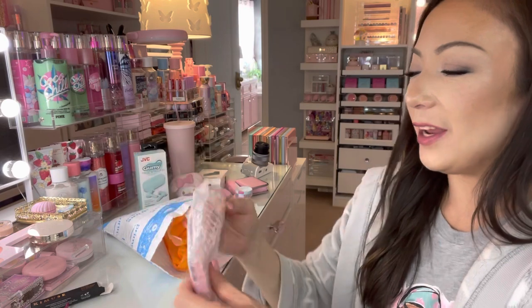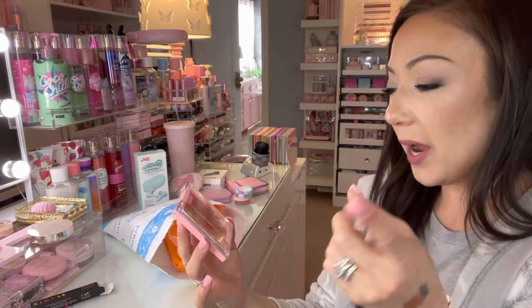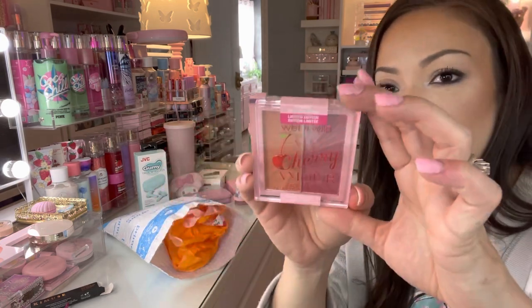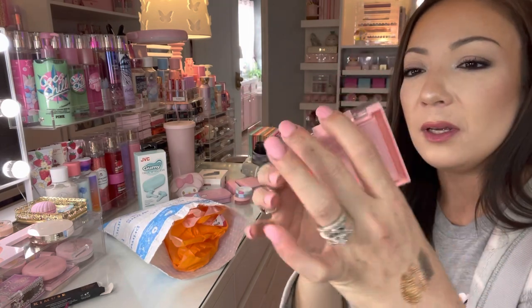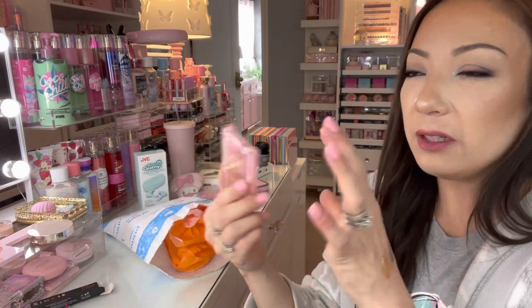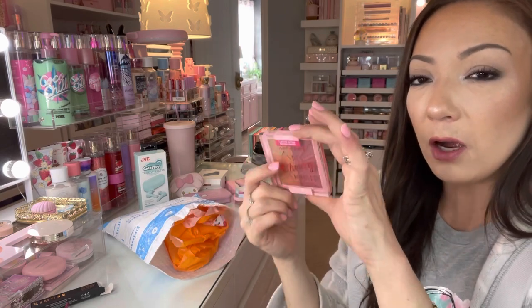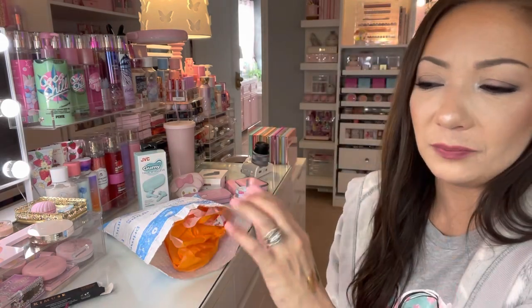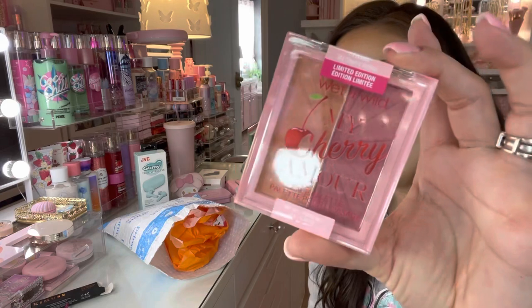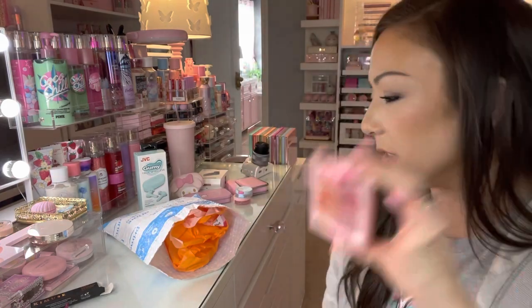I don't own a single product from this line — it's the Wet 'n' Wild My Cherry Amore collection. I never got my hands on these even when they were in stores. Very seldomly they'll have limited edition Wet 'n' Wild products on Amazon, so when they're in stock I'll buy them. They didn't have a palette or anything else, just this one. It was only a few dollars and it's beautiful — I'm not going to open this one.